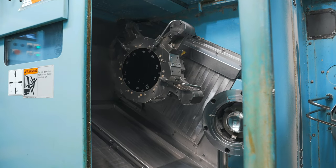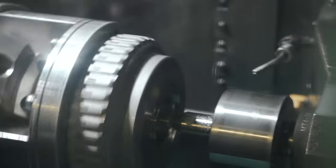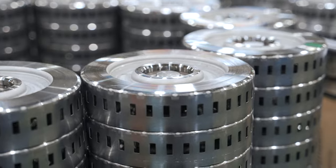FCC Indiana utilizes the latest CNC technology to lay precision cuts into the clutch housing. In-house process design and programming ensure optimal processing to achieve strict dimensional tolerances and surface finish requirements.